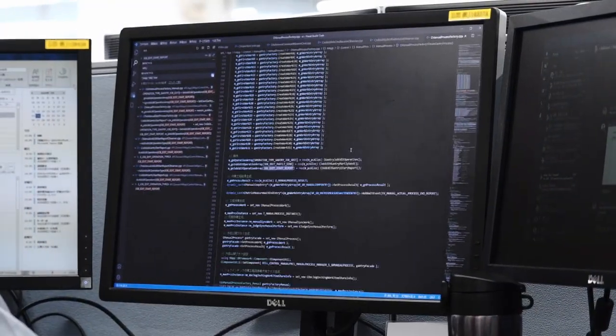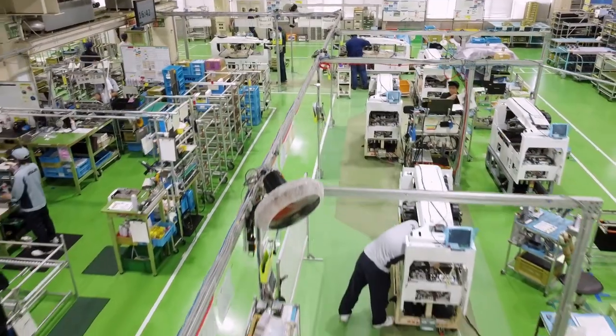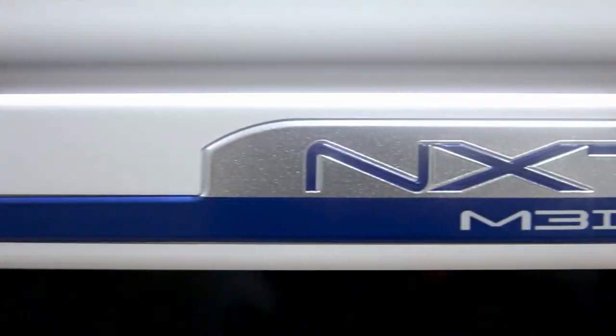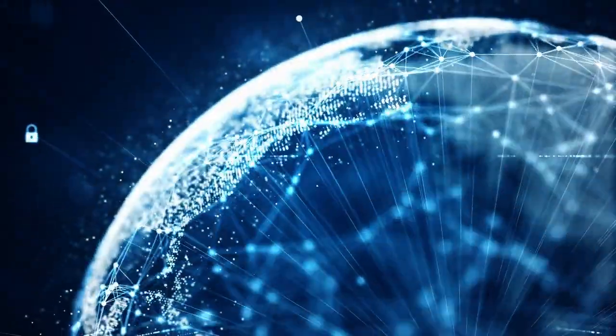Our robots are built from the ground up, starting with independent development of software and hardware for products that meet our customers' needs. We manufacture our own plants and provide after-sales support. Our global network is delivering our innovative robots even as you watch this video.